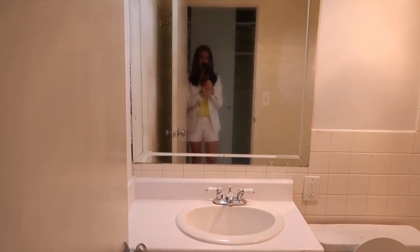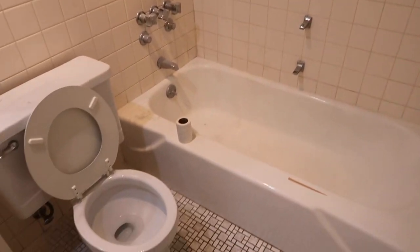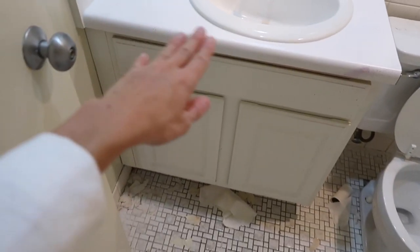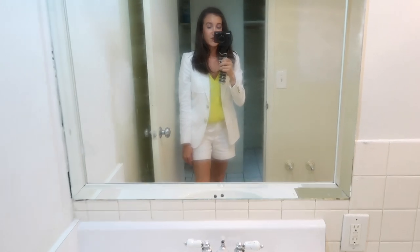Okay, so when you walk in the front door, this is what it looks like. It's super hot in here — I might have to take off this blazer. But this is the bathroom. As you can see, it's totally disgusting. This is all going to be replaced because that is just nasty. This tile is all going to be coming out too. Literally everything — new toilet, new tile. This will all be replaced. The closet is also going to be fixed.